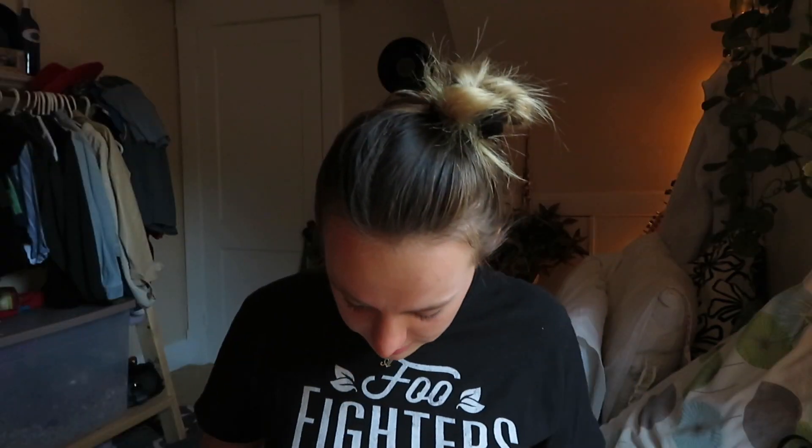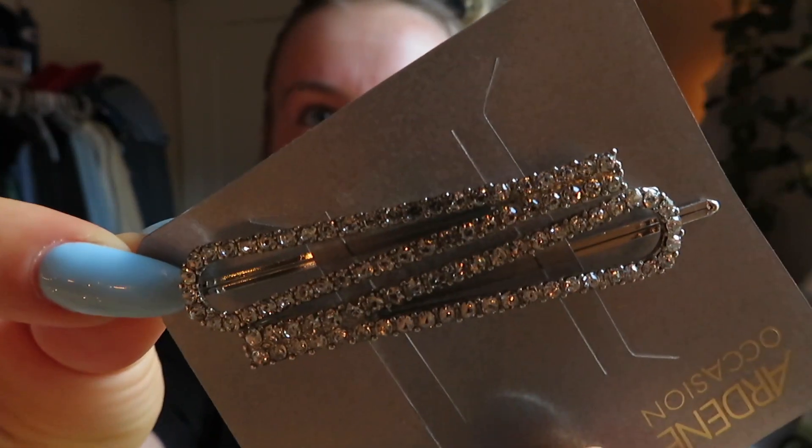The next thing I ordered was soft biker shorts, but they're not in here either — so that's two things that didn't come. The next thing — oh yes, I'm so excited! I got some cute little hair clips. These are adorable, oh my gosh. They're like these little sparkly hair pins. I actually can't wait to wear these. Love these, so cute.